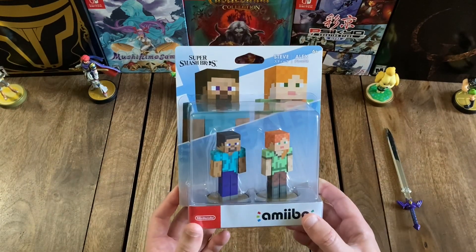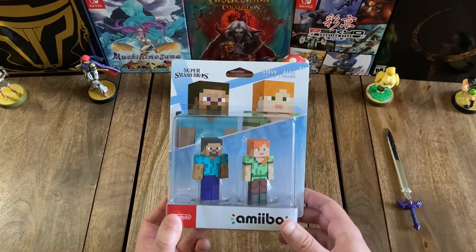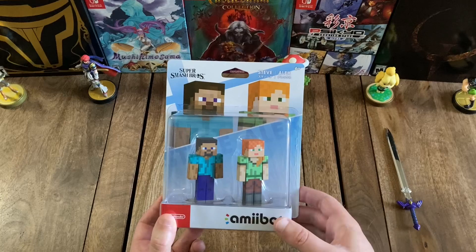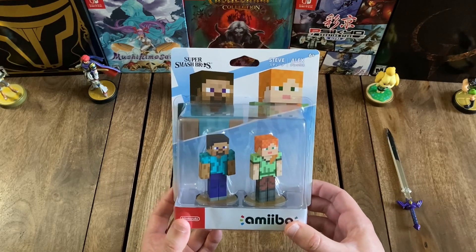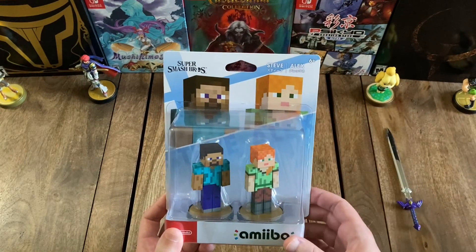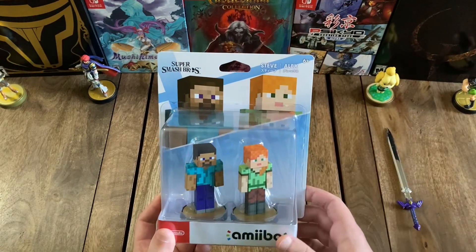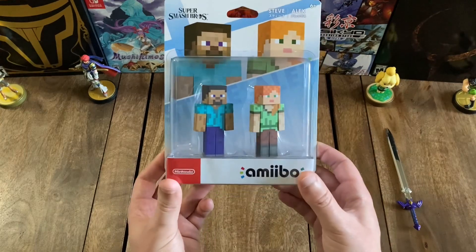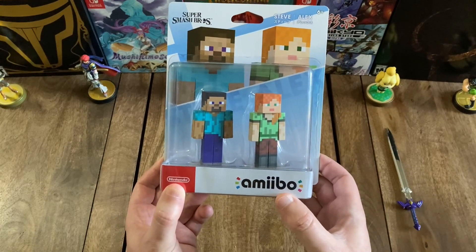Steve has his pixelated smile and his sort of ratty-looking teal t-shirt and purple pants. Similarly, Alex is sporting her signature orange ponytail pulled down to the side and her green shirt and brown pants. You can see near-identical looking images of both of them on the backing, and then over to the top left you can see the Super Smash Bros. logo, and over to the top right you've got their names — Steve and Alex — both in English and Japanese. You can also see that these Amiibos are recommended for ages six and up, and on the front of the packaging at the bottom left you have the Nintendo logo, and in the bottom right you've got the Amiibo logo.